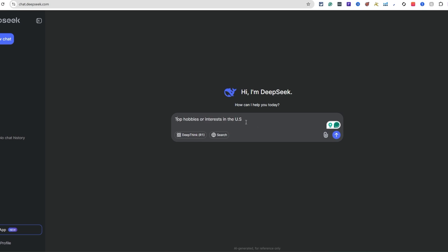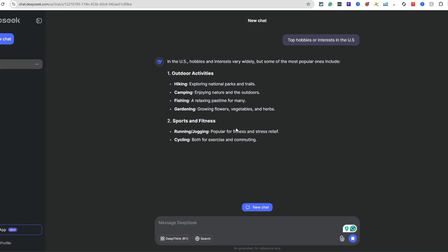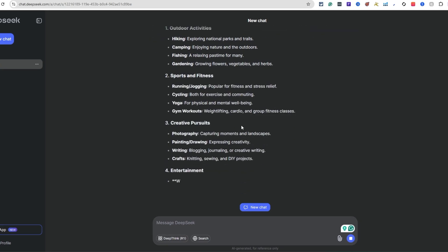You can switch this out to the UK, China, whatever country, state, or city you want. For this example I'm going to do the US and hit send. It's going to break this down for us and give us quite a few different interests.